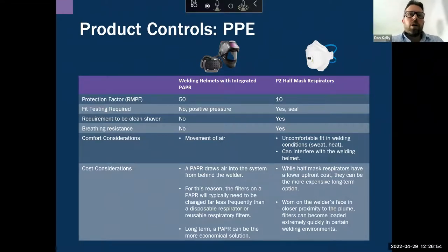Jumping across to the PAPR side: PAPR gives a protection factor of 50 for the user. There's no fit testing required and it operates under positive pressure. There's no breathing resistance for the user, and it circulates air around the user's face, which increases comfort — especially in hotter environments. The PAPR draws air from behind the welder, which leads to less frequent filter changes, since the intake is away from the welding plume.